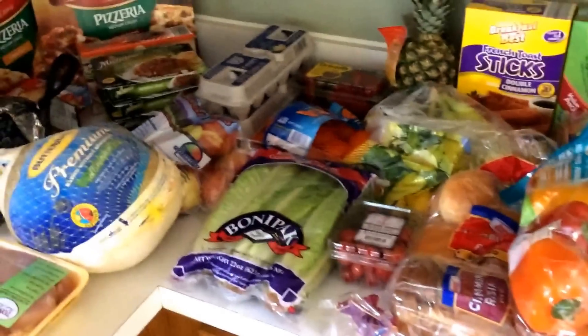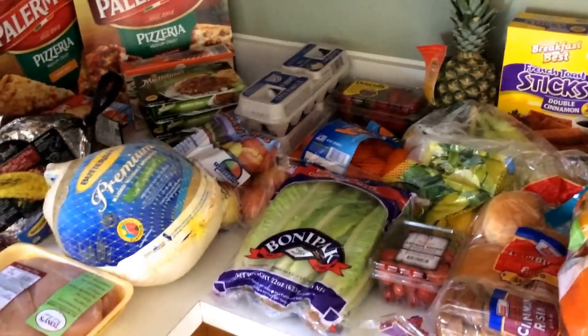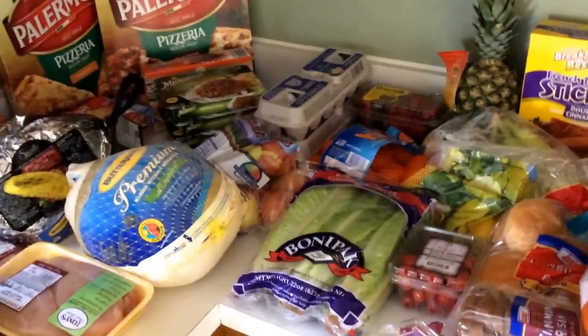My tips for this grocery haul trip: number one, look at your sale items.